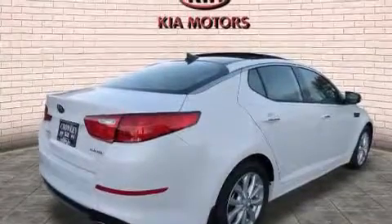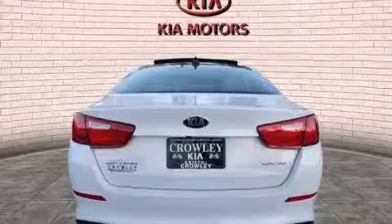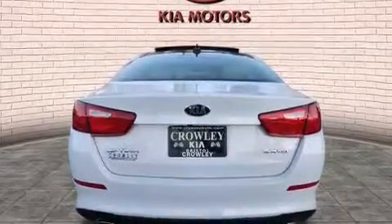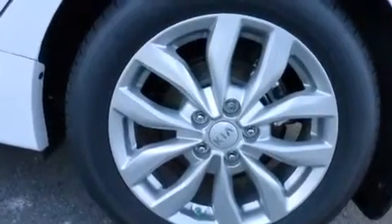Its top features include Bluetooth mobile device connectivity, keyless ignition, XM satellite radio, hill start assist, and traction control and stability control systems.